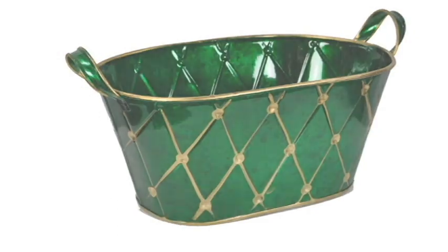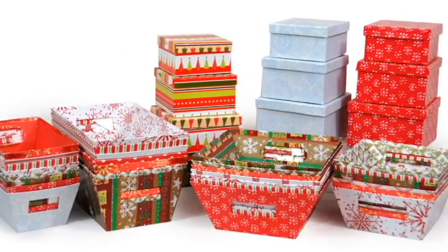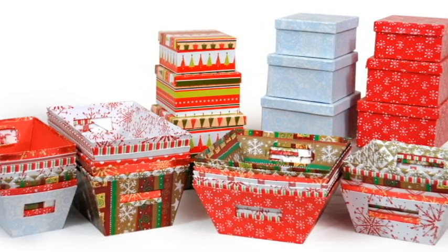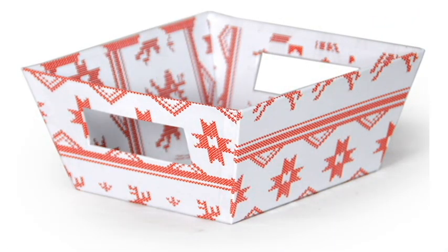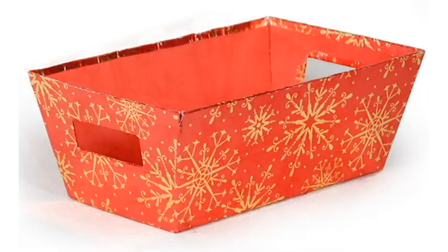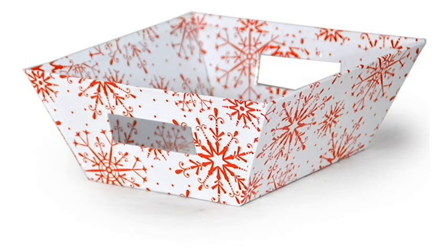We also have gift boxes in a really great variety of patterns and colors, especially for the holiday season. Some of them even have a foily finish, so with these you don't even need any wrapping paper. You just put your gift in there, and if you have a box with a lid, stick a bow on top and there you go.